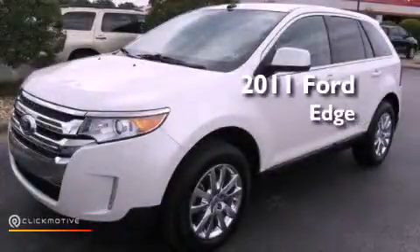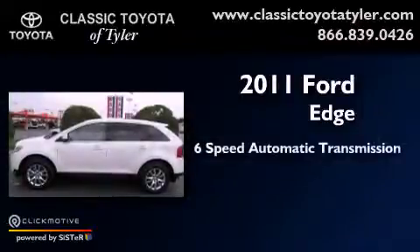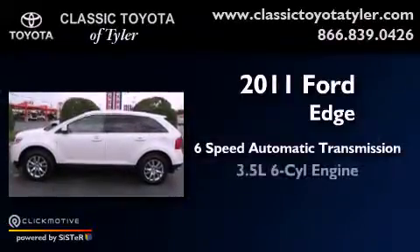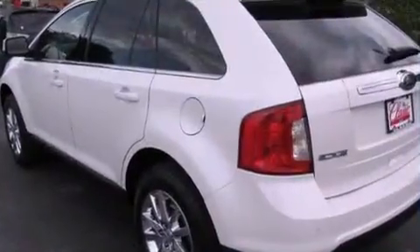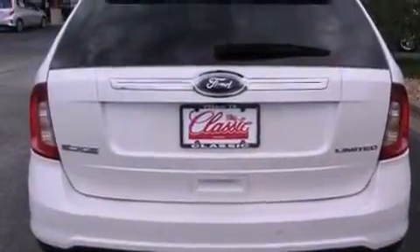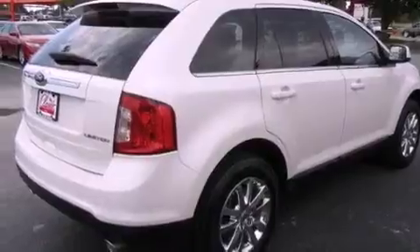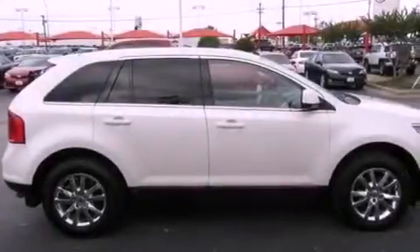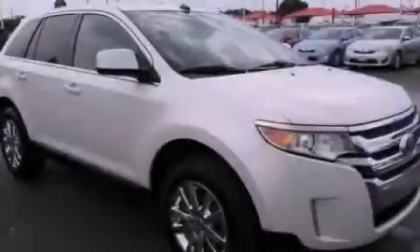This is a 2011 Ford Edge. This vehicle has seating for five adults and a 3.5-liter V6. Its top features include a navigation system, a rear-view camera, traction control and stability control systems, hill start assist, a premium audio system, commercial-free satellite radio, and a tire pressure monitoring system. The following features are also included.